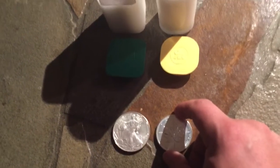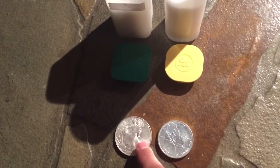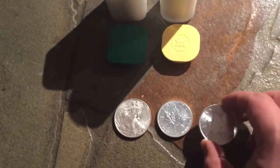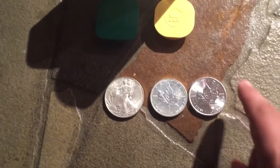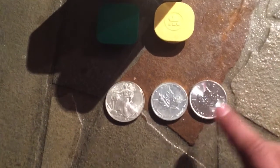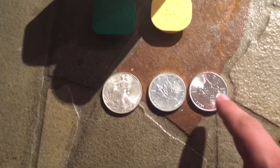I now have more Maples than Eagles, though that wasn't always the case. One thing I really prefer about the newer Maples is the security feature introduced in 2014 — that's a huge selling point for me. The radial lines are a fantastic security feature; I love them on this coin. Combined with the lessening of milk spots on newer coins, that's a huge selling feature.